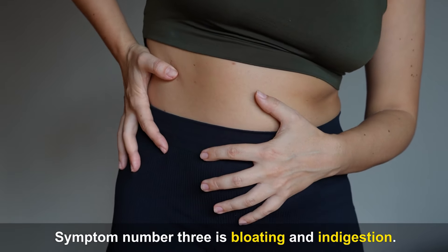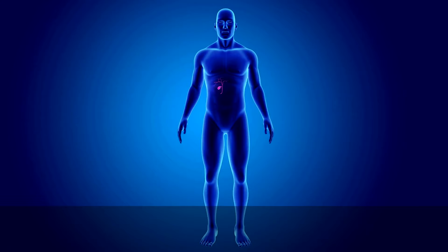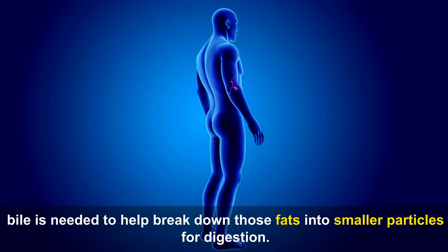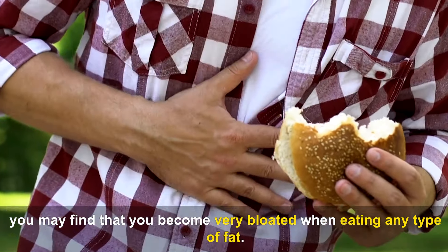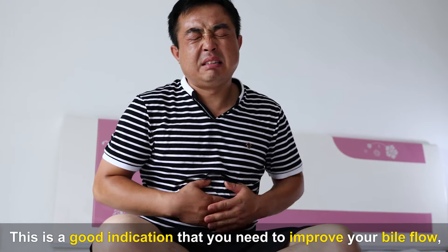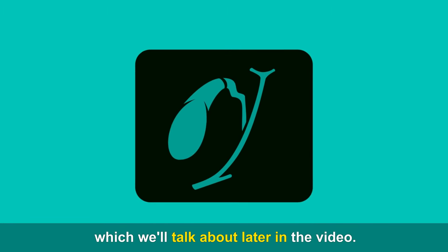Symptom number three is bloating and indigestion. After you eat a fatty meal, bile is needed to help break down those fats into smaller particles for digestion. However, if you have a deficiency in bile, you may find that you become very bloated when eating any type of fat. This is a good indication that you need to improve your bile flow, which we'll talk about later in the video.